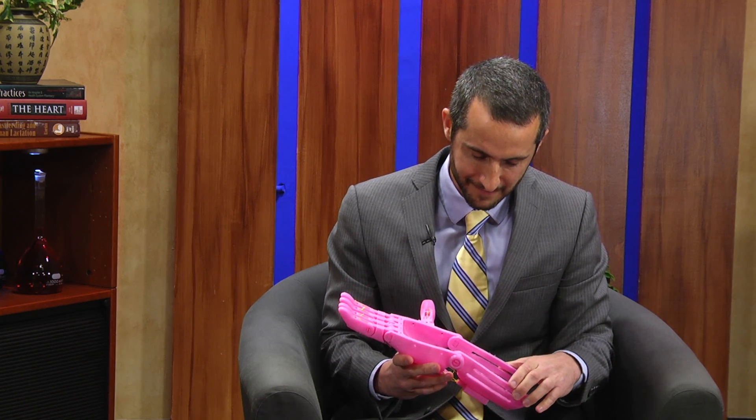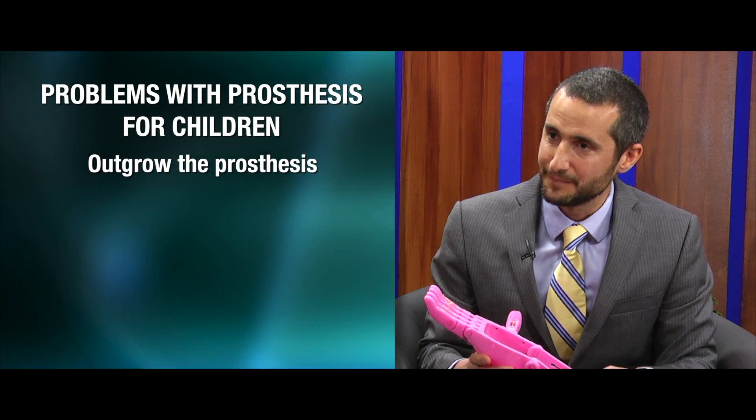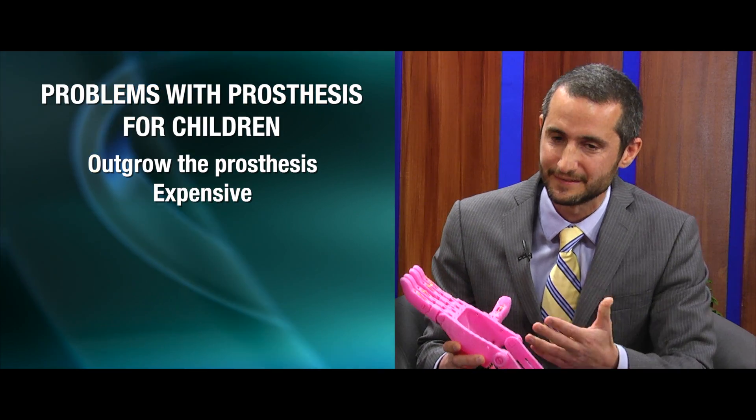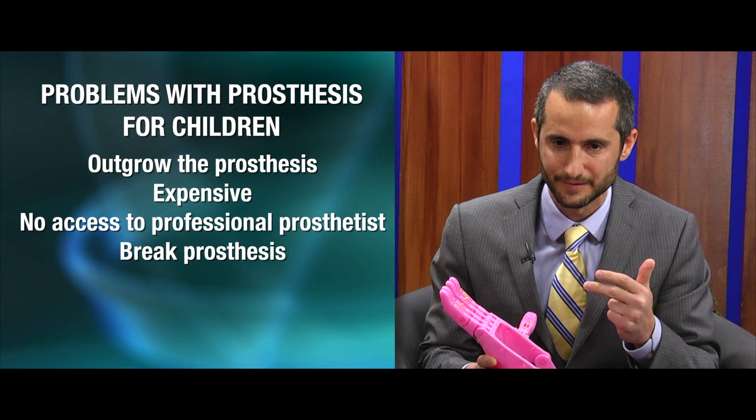What I'm getting to ultimately is hand transplantation, but we're not quite there yet with respect to that being a mainstream treatment for children who are missing fingers or their hands. The problem with prostheses for children is that they tend to outgrow them and they tend to be very expensive. Not everyone is considered a candidate — they either don't have access to a professional prosthetist, they're likely to outgrow their prosthesis quickly, or there's a concern they'll break it.